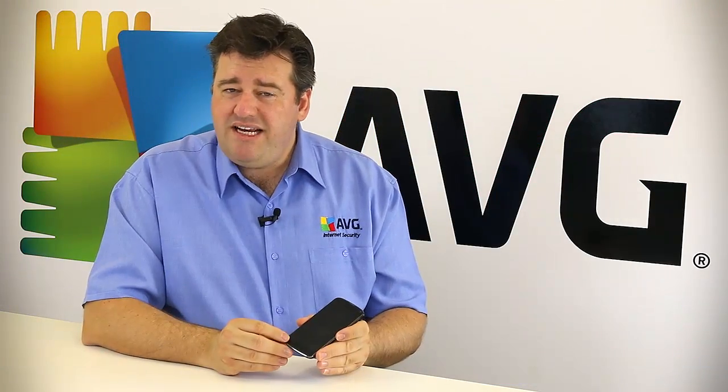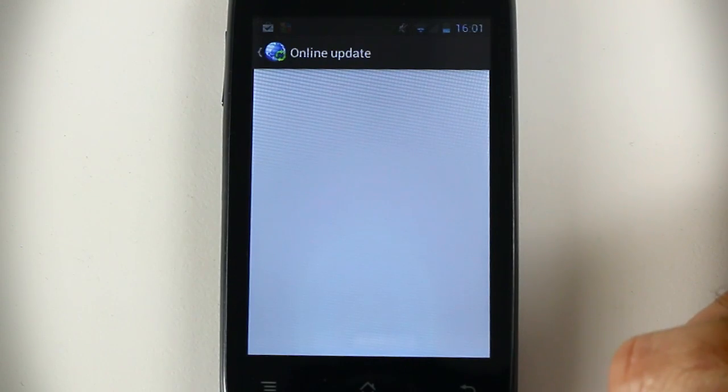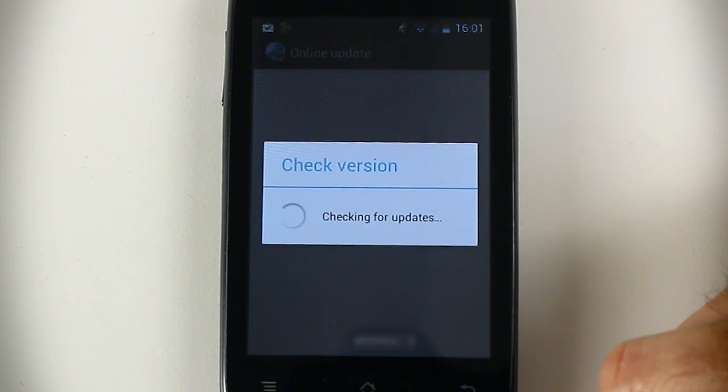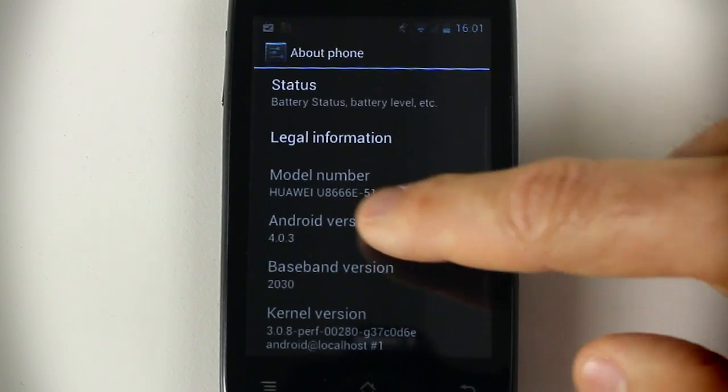If you're not running the latest version of Android, you should seriously think about upgrading your device. If you can't upgrade — sometimes older devices are left at previous versions that can't be updated — you might need to seriously consider upgrading the device so that you get the latest security features found in the latest version of Android.